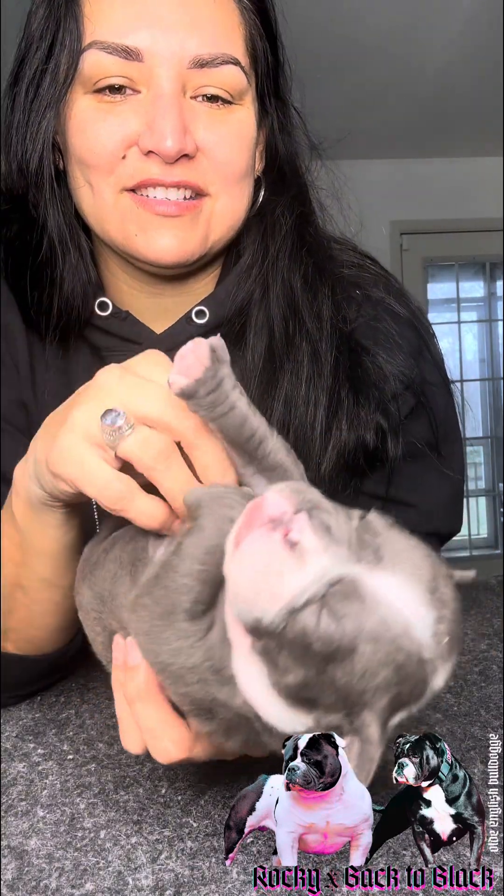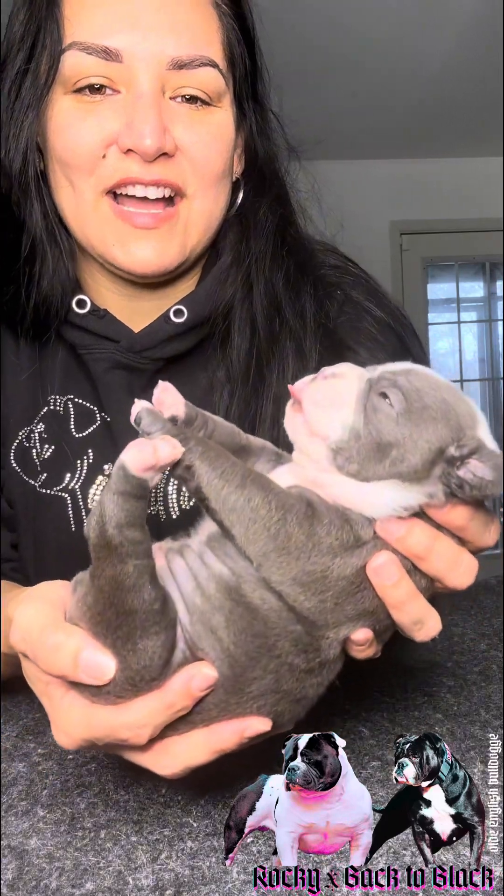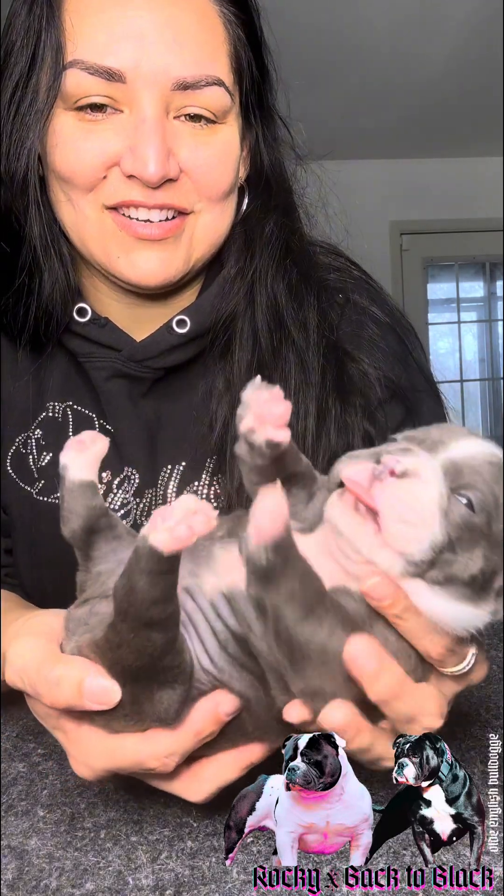Pretty cute girl. They all just had a bath. This is how they act in their bath. He's so cute. That's a good girl.